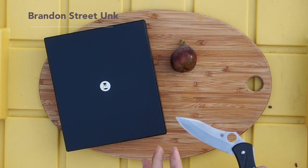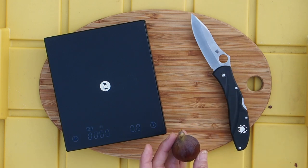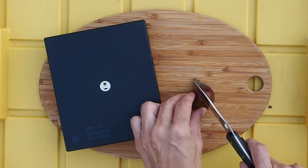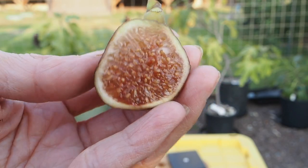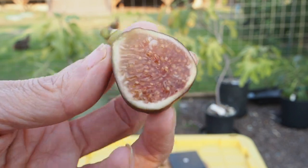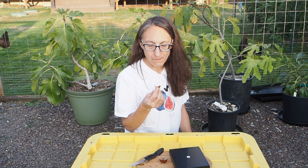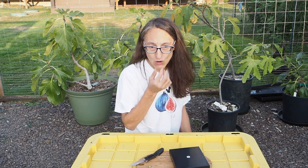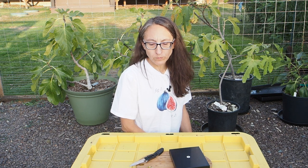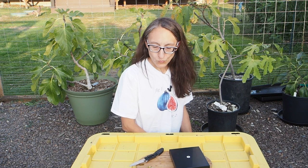This is the Brandon Street Unknown, harvested September 14th. Let's weigh it first — it's a relatively small fig at 21.5 grams. Looks pretty juicy inside. I get a lot of strawberry. The seeds are a little bit crunchy. Getting a little raspberry in the other half — definite berry flavor. Tasty fig. We've still got a few more on there so hopefully those will ripen up soon.